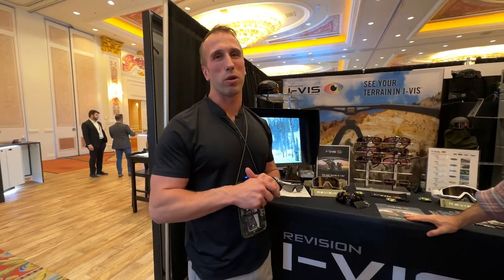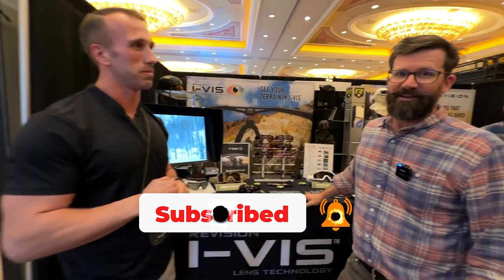Welcome back — we are at Shot Show 2023 here at the Revision booth with Sid, and we're going to talk about some brand new eyewear from Revision.